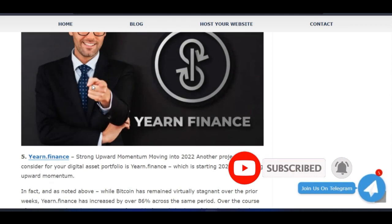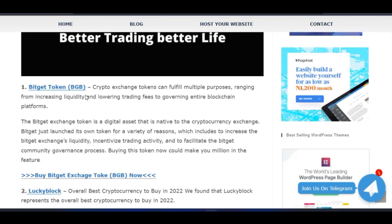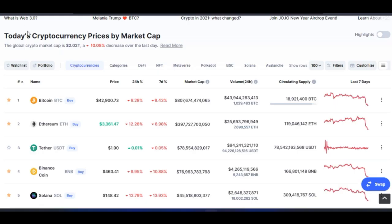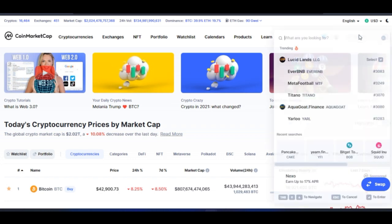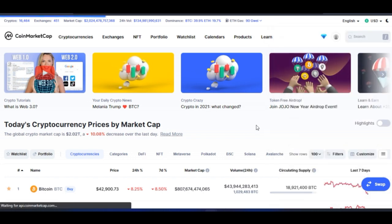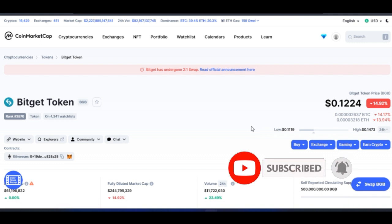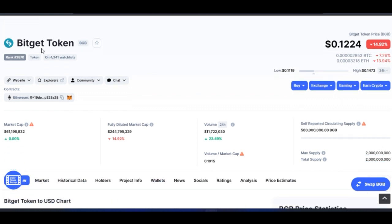I will leave a link to that blog post in the video description. If you want to buy any of these tokens, links to the respective exchanges will also be in the description. To demonstrate the analysis I'll be using CoinMarketCap, because the majority of the details you need to make your decision about a particular coin can be found there.